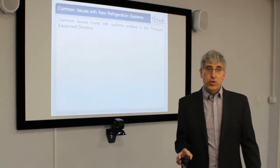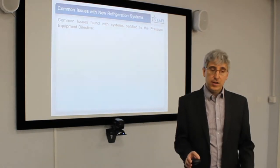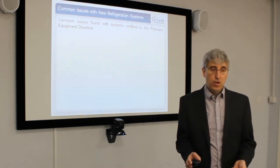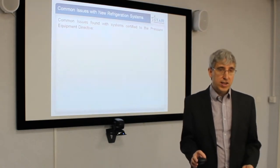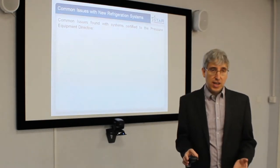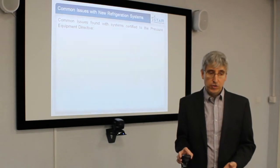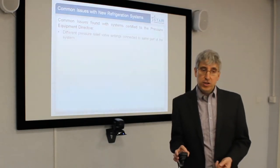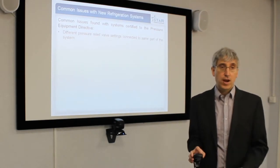Common issues with new ammonia systems, particularly those that have been certified to the PED by Notified Bodies — while you might expect these systems to be well designed, it is often found that they are poorly designed because the Notified Bodies don't always have the experience with ammonia refrigeration systems. The common issues found are pressure relief valve settings connected to the same part of the systems incorrectly.